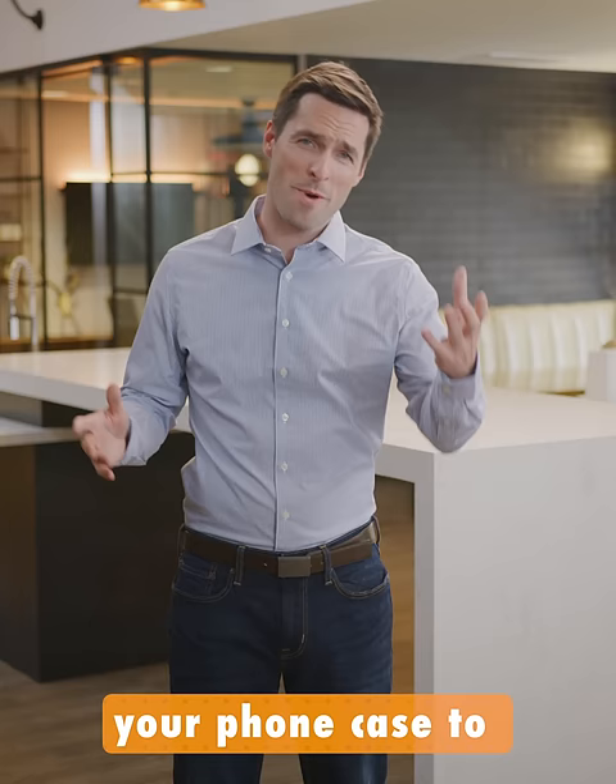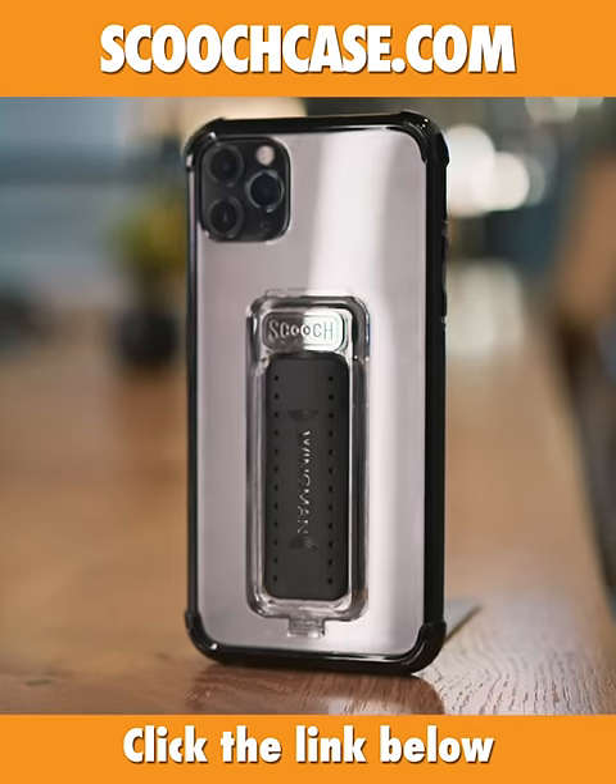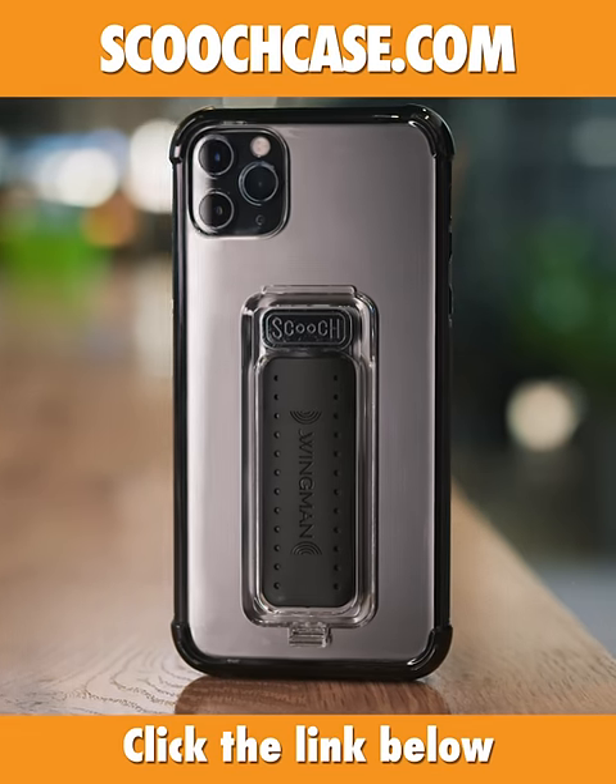I get it — you want your phone case to make your life easier. And with the Scooch Wingman, now it can. So click the link to get the world's sleekest, most ingenious 5-in-1 phone case today.